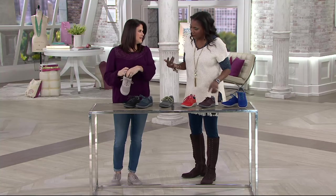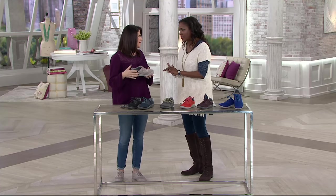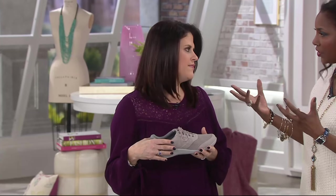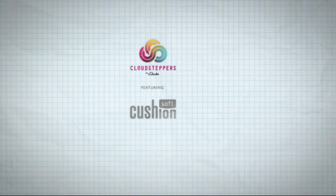Clarks — 200 years — known for their comfort, technology, innovation, and continuation of developing new technology. The cloud stepper is just an amazing technology.